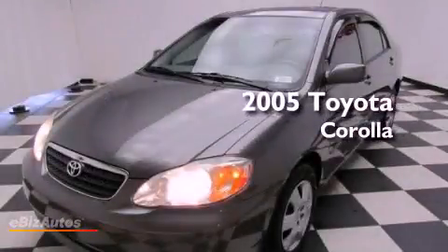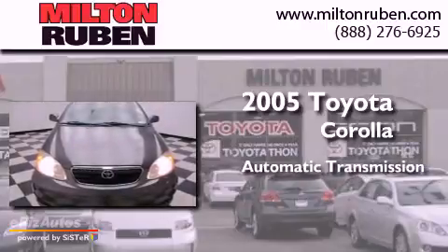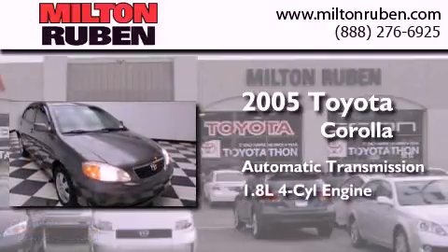This is a 2005 Toyota Corolla. This four-door sedan has an automatic transmission and an inline four-cylinder engine.